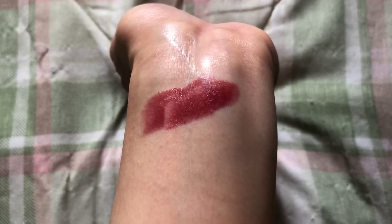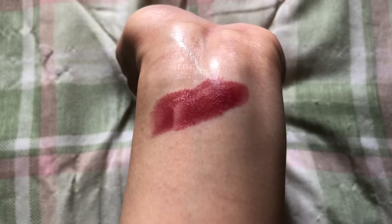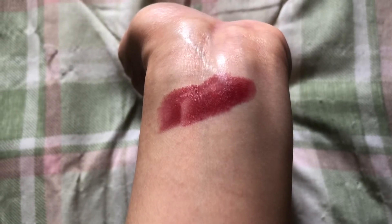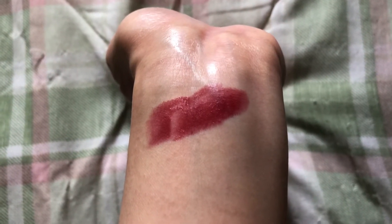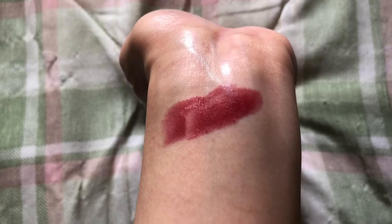As for the smell, it's sort of a berry-ish but sometimes almost a floral type of smell, so if smells bother you, you might want to avoid this. It's definitely not the regular L'Oreal lipstick smell that's kind of vanilla-y — what some people describe as a grandma smell.